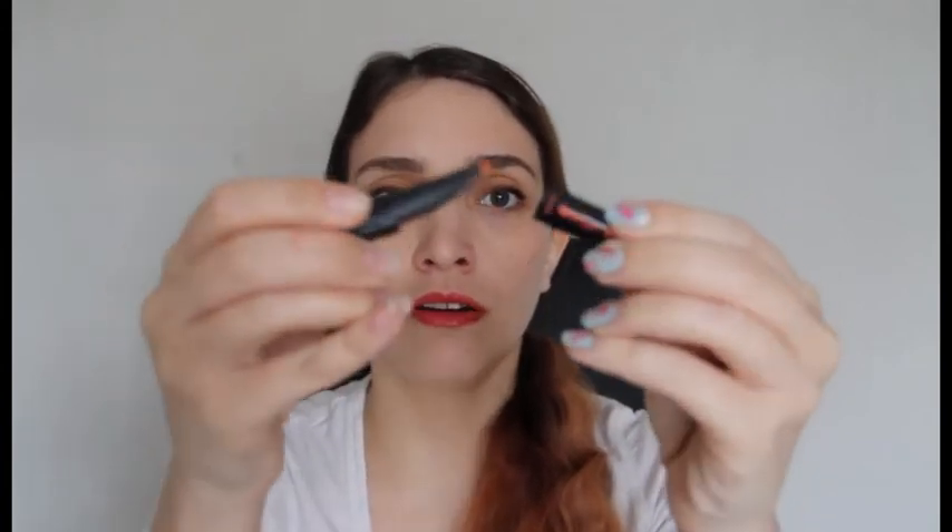Lucky last, we have the Benefit They're Real push-up liner. It's a cute little sample. It looks exactly like the full size version — I actually haven't seen the full size other than in photos, but this one you open in half and it pulls out the little pen style. I can't wait to try this because I've been really intrigued by it. I didn't know whether it would be worth purchasing. I'm not great with eye liners — I really like a brush style for liquid liners — so this brush kind of scared me a bit, but we'll see how I go.